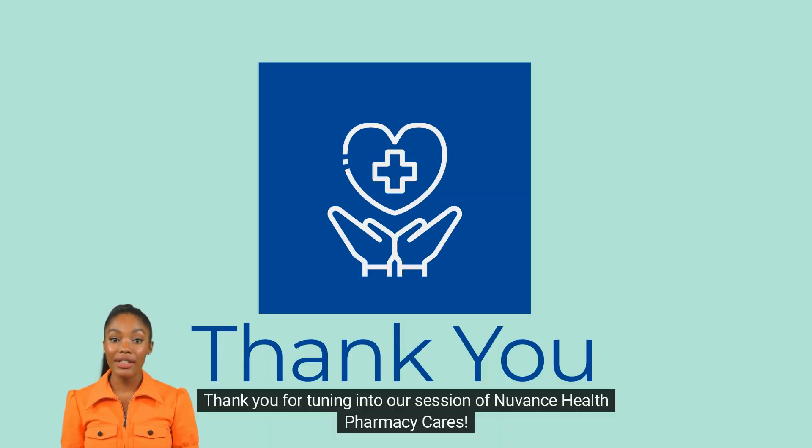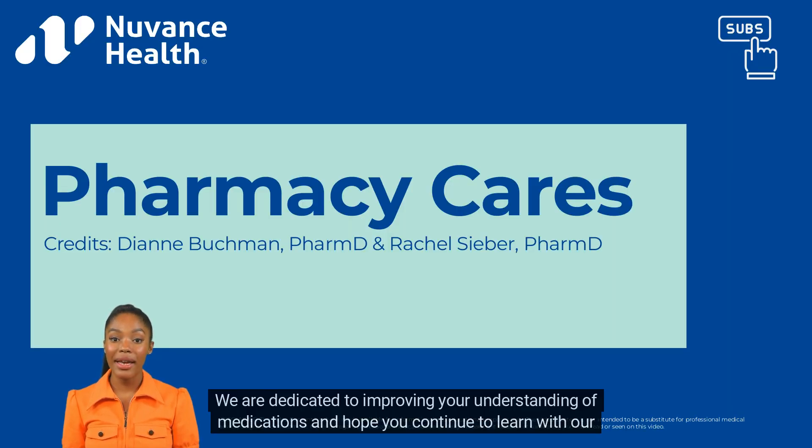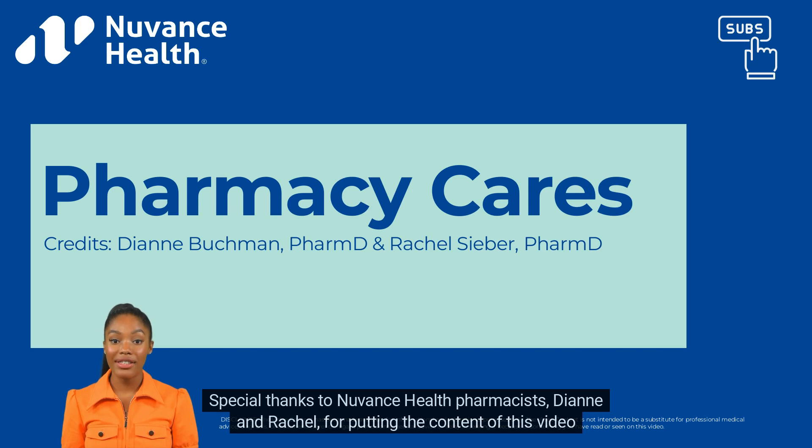Thank you for tuning into our session of Nuvens Health Pharmacy Cares. We are dedicated to improving your understanding of medications and help you continue to learn with our additional episodes. Special thanks to Nuvens Health Pharmacists, Diane and Rachel, for putting the content of this video together.